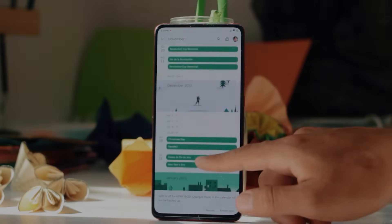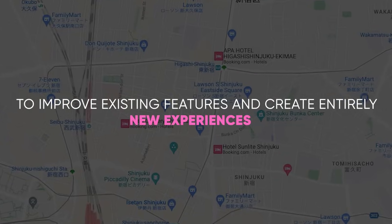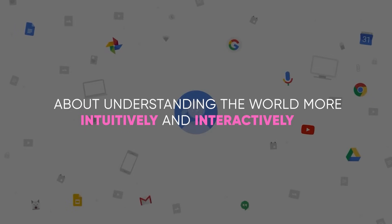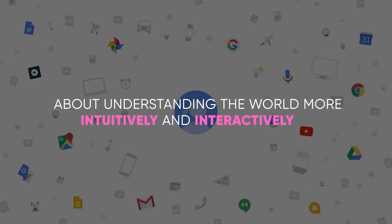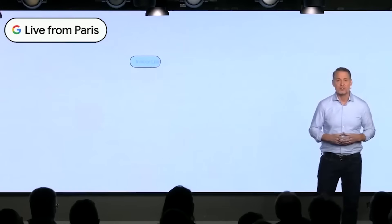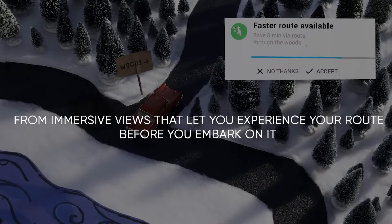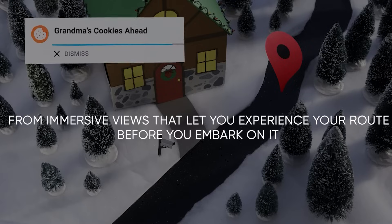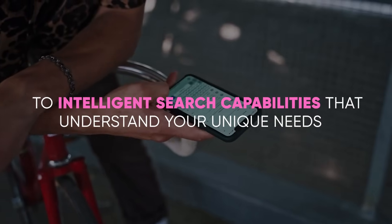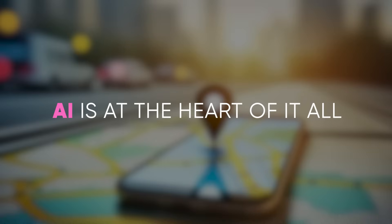But the real game-changer has been the introduction of AI. Google has harnessed artificial intelligence to improve existing features and create entirely new experiences. Today, Google Maps is about understanding the world more intuitively and interactively. With the latest updates, Google Maps is pushing the boundaries of what a navigation app can do, with AI at the heart of it all.